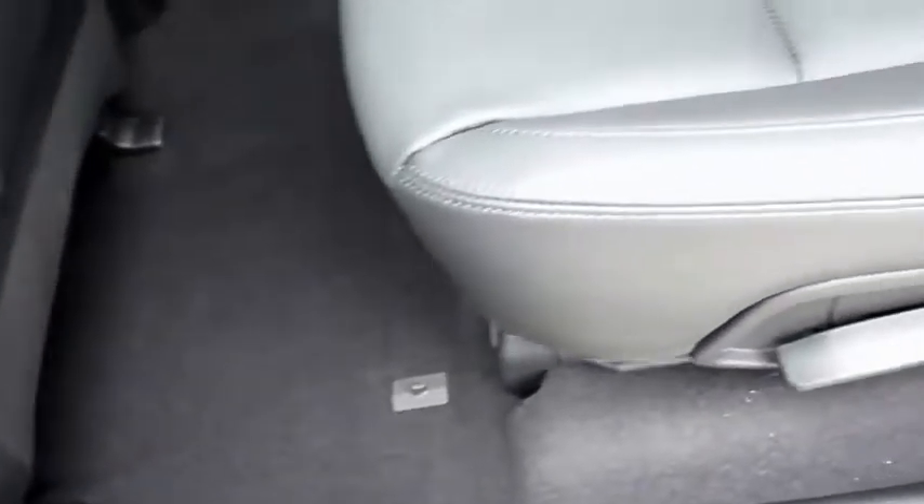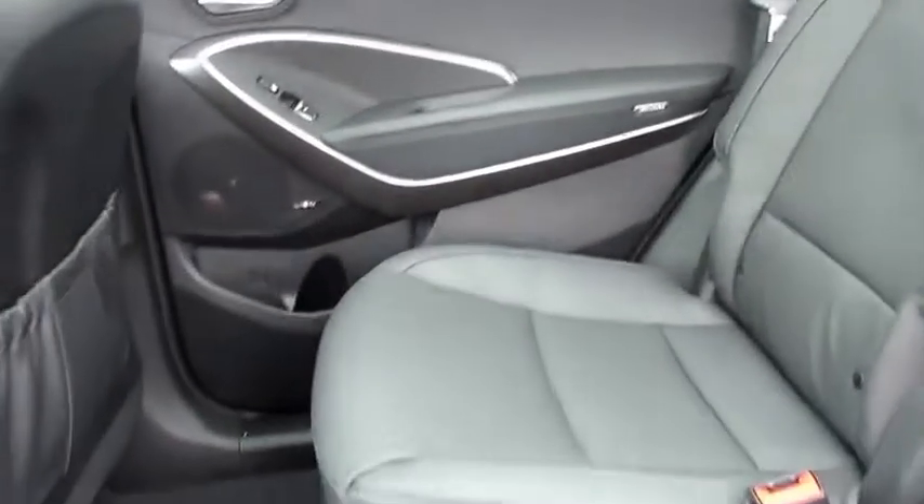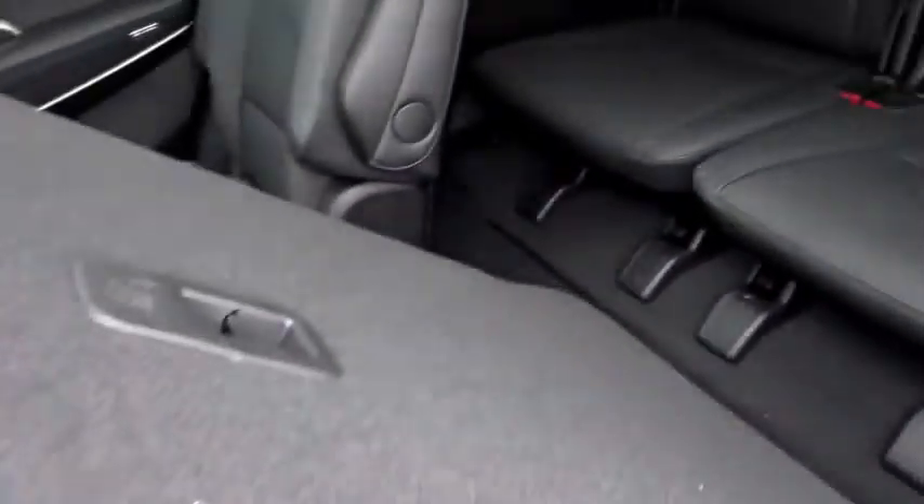This model of Santa Fe was not given the name XL for no reason. With 2265 liters of cargo capacity and third row seating for up to seven passengers, no man ever gets left behind.